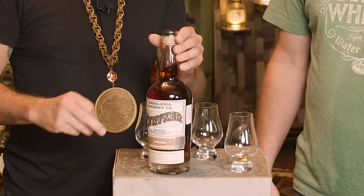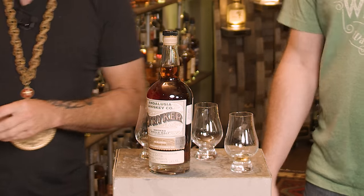Welcome to Whiskey Vault! I'm Daniel. I'm Rex. This is a gift from Cliff Smith, a patron saint. Cliff Smith, you patron saint of whiskey!